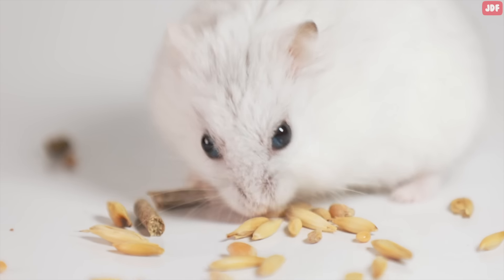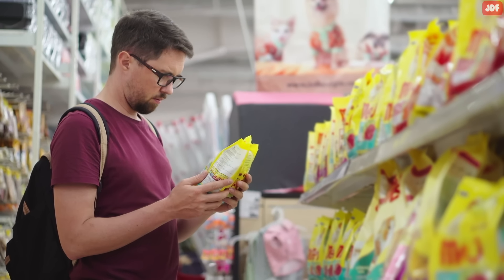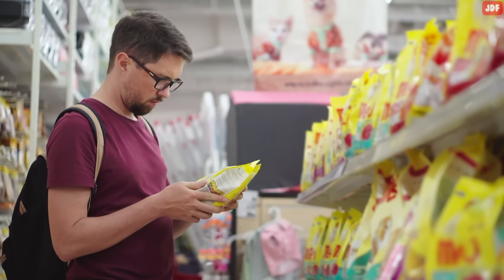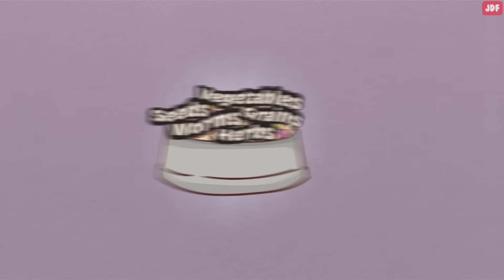Make sure to provide your pet with a high-variety seed mix along with high-protein pellets. Keep in mind that most seed mixes sold at pet stores don't have enough animal protein, so you may need to mix their seed mixes with a high-protein pellet to get your pet the right amount of nutrients that they need.